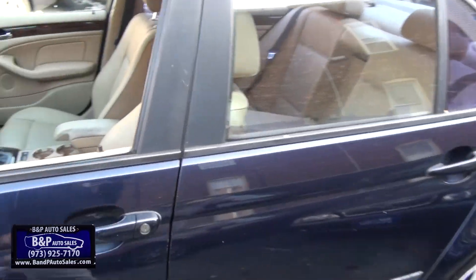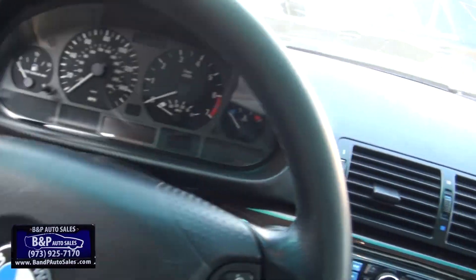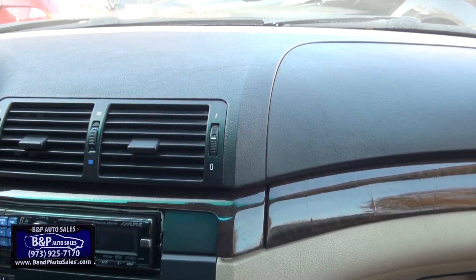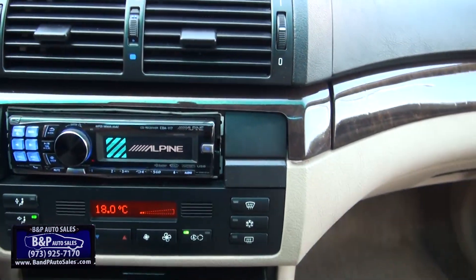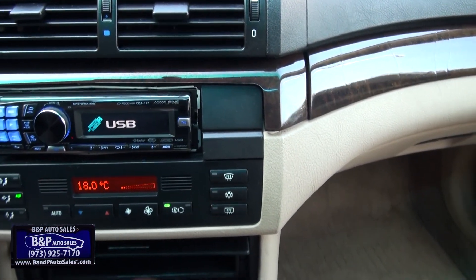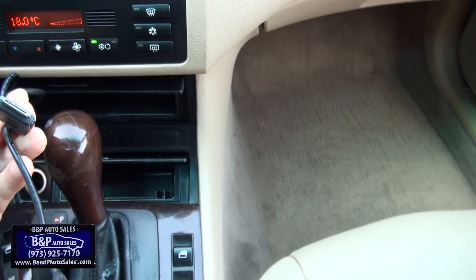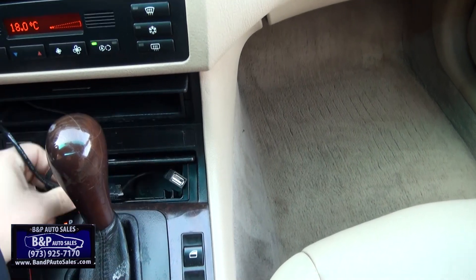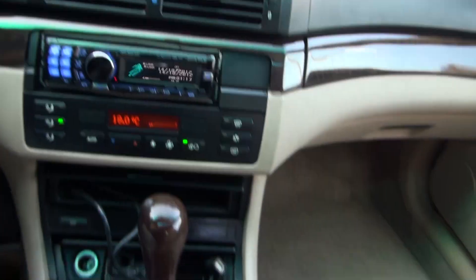Good inspection until May of 2019 here in New Jersey. Nice aftermarket Alpine system — used to have these things when I was younger. Good stuff. Feels like the AC is still working. Got some plugs down here, a little bit older stuff, but it does have a USB connection. 149,000 miles, no lights on the dashboard.